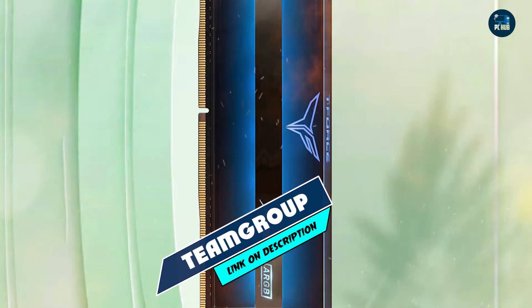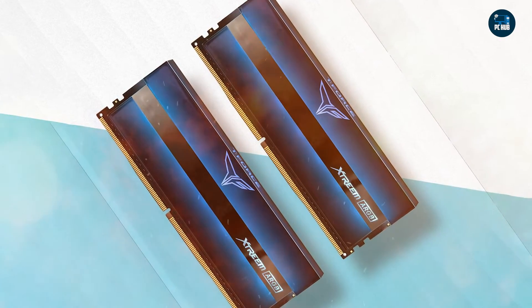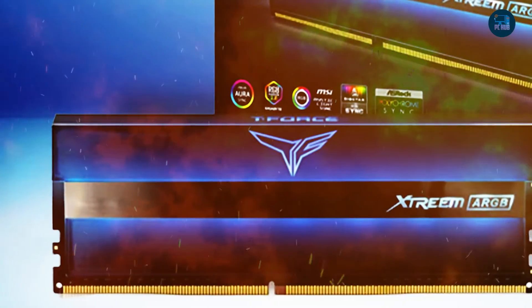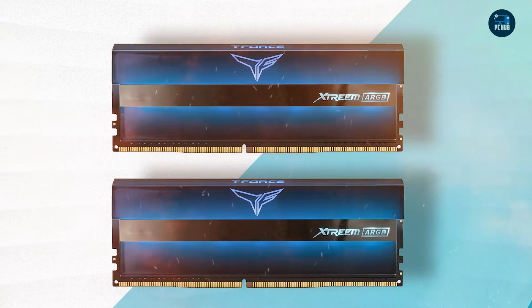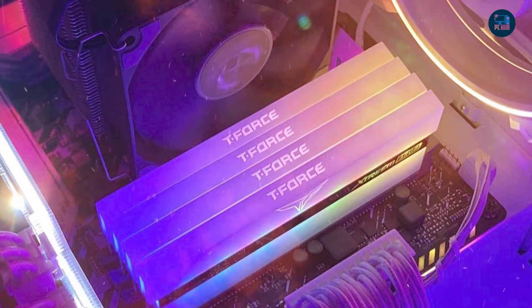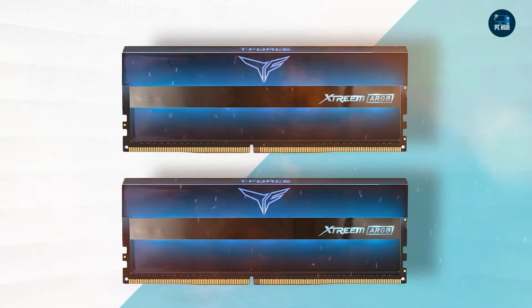Moving on to number 7, the Team Group T-Force Xtreme ARGB. The Team Group T-Force Xtreme ARGB is a high-performance DDR4 memory module designed for gamers and enthusiasts who demand fast and reliable memory. It features a sleek black heat spreader and customizable ARGB lighting, making it an ideal choice for users who want visual flair. The module boasts a base clock speed of 3600MHz and low CAS latency of 18, compatible with both Intel and AMD platforms with XMP 2.0 support.